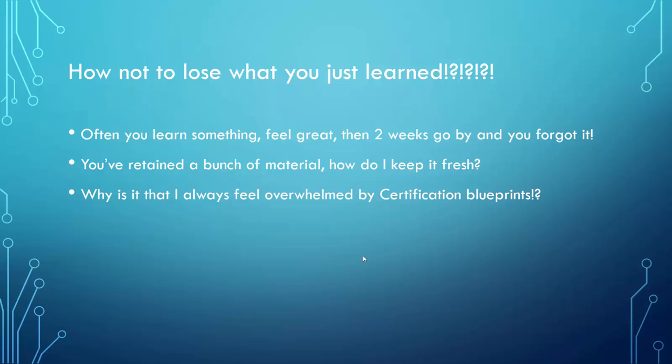Think about it from the perspective of a college degree. You don't go to class 12 weeks in a row and then take one test. You take a bunch of individual tests along the way, gauging your progress. You're constantly checking how much you remember.